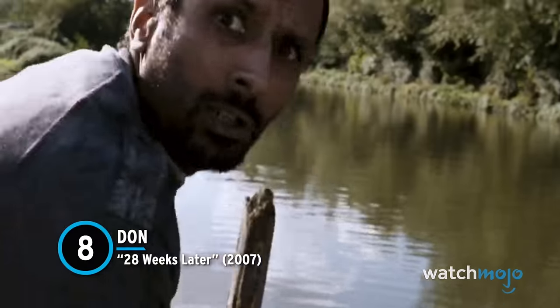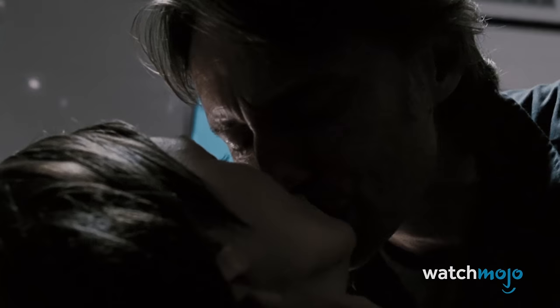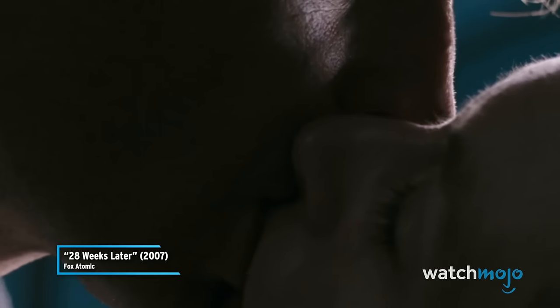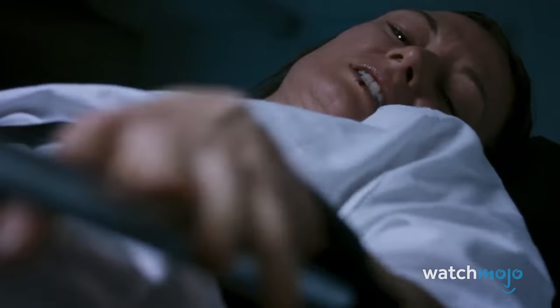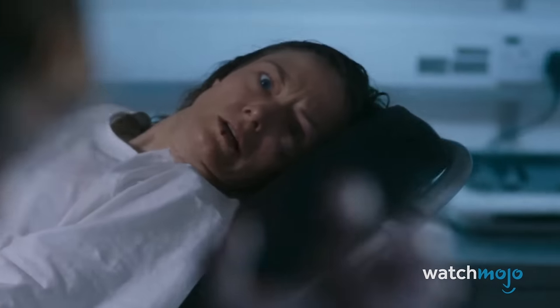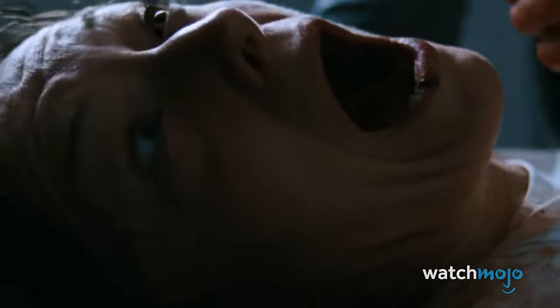Number 8. Don – 28 Weeks Later. The 28 series famously reinvented the zombie genre. They aren't really zombies, they're infected. They don't mindlessly shamble about — they run. And it doesn't take hours or days to turn; it takes about 10 seconds. The movie takes full advantage of this with the horrifying transformation of Don. Don kisses his wife Alice, not knowing that she's an asymptomatic carrier. He immediately begins twitching and frothing at the mouth, and it really isn't long before he's writhing on the floor and spitting up blood. He then attacks his wife, and it is grisly. It's a great sequence containing effective uses of music and sound design, and actor Robert Carlyle is excellent — his changing body language and expressions speaking volumes.